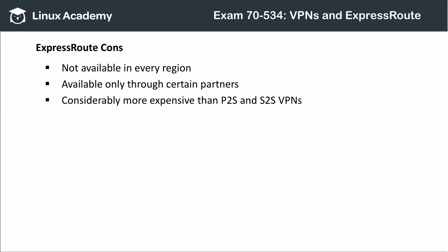There are a few drawbacks to ExpressRoute. First, it's not available in every region or every locality. ExpressRoute connections are actually handled by partner companies, so it may be difficult for certain users to make such connections. And, as you would expect, ExpressRoute comes at a fairly high price compared to the low cost of P2S and S2S VPNs.